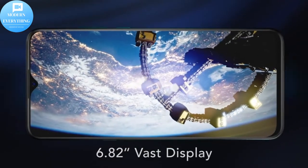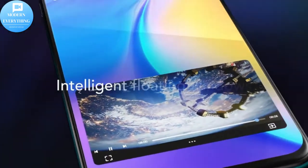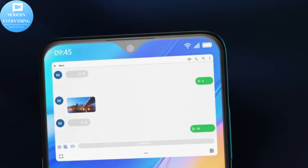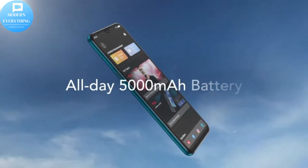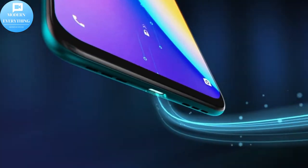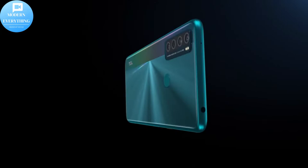Built-in Qualcomm Snapdragon 460, 4GB RAM and 128GB ROM for the fastest user experience. This device is compatible with AT&T and T-Mobile LTE networks, not compatible with Verizon or any CDMA networks.